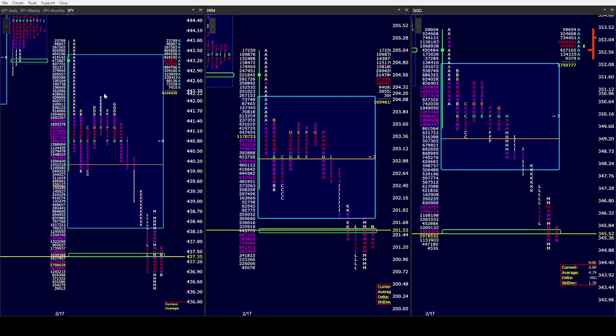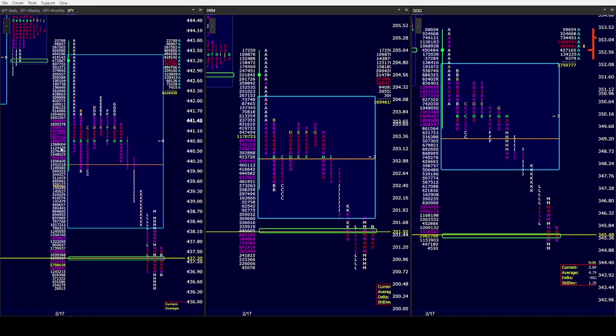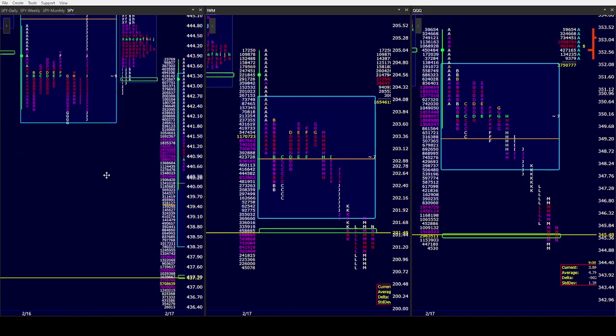We battled the 20 and 200 in the morning, only to say see ya. We closed $7 below them. After A's long, B took out A's low. I didn't take a short on the low — I thought we should go fill the gap. And we finally got the gap.